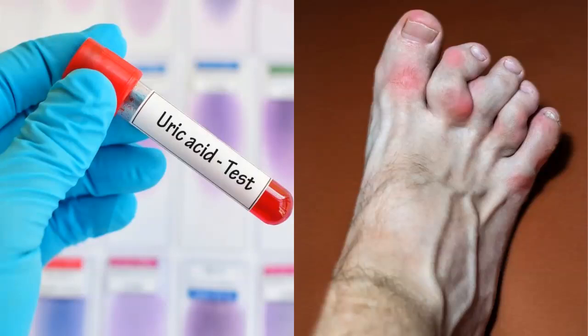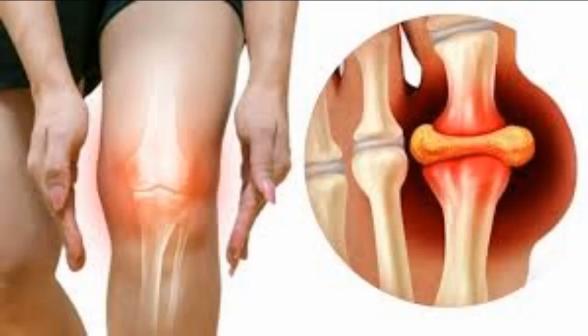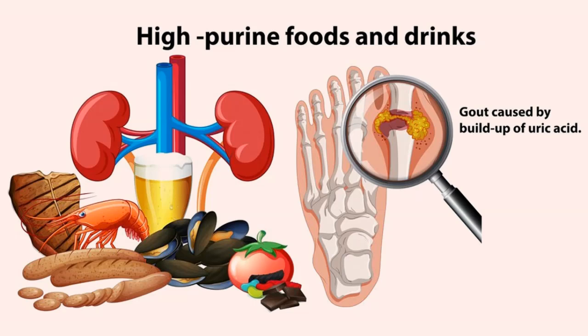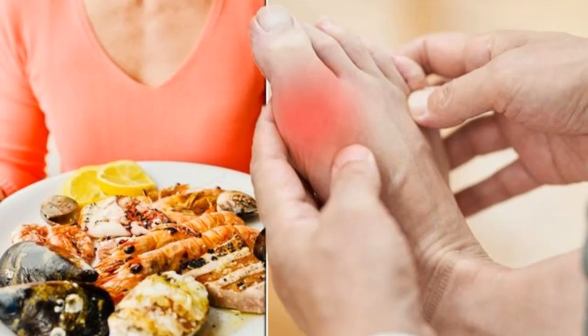How often do you think about your uric acid levels? It's important to keep an eye on them. Uric acid is a byproduct of food digestion, and normally it gets filtered out through the kidneys. However, if the body is unable to eliminate this byproduct, it begins to accumulate in the blood. If left untreated, high uric acid levels can lead to painful arthritis, gout, permanent damage to bones and joints, high blood pressure, and even fatty liver disease.